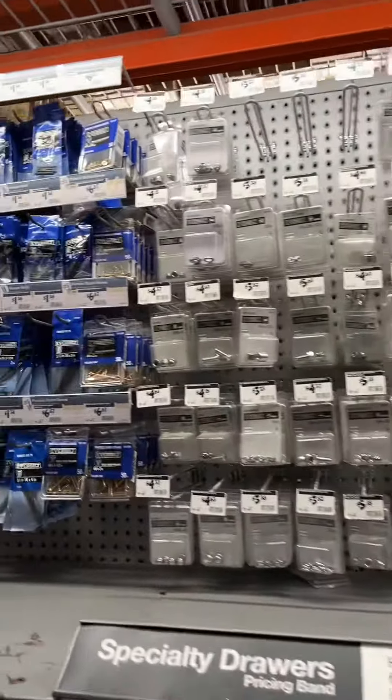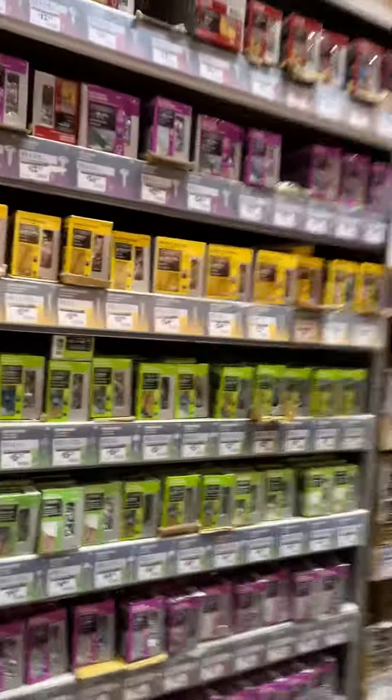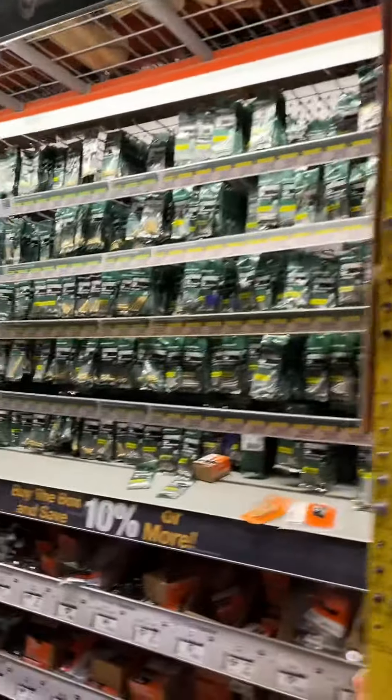Everything in here is orange and it always has weird sounds. Mailbox locks — we're in the area of a big store with many things, looking for mailbox locks. It's either on aisle 21 or aisle 22.